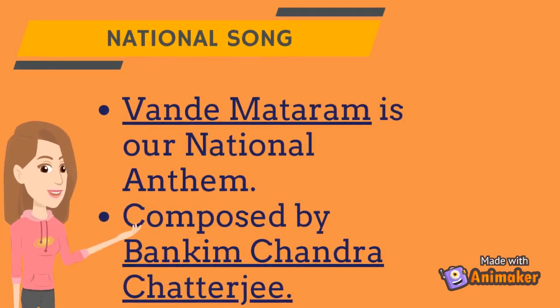Vande Mataram is our national song. It was composed by Bankim Chandra Chatterjee.